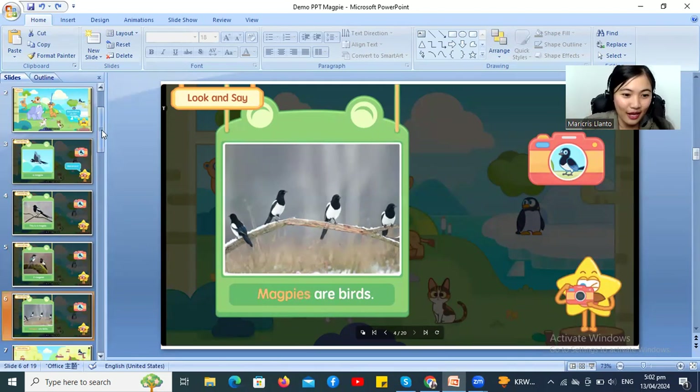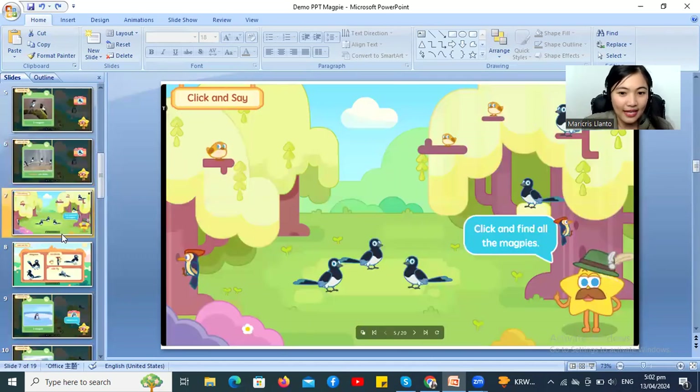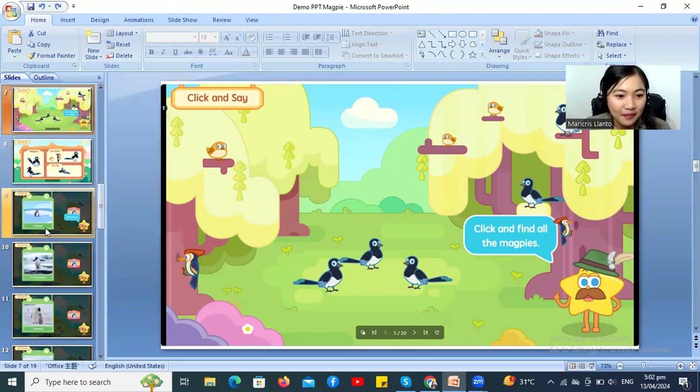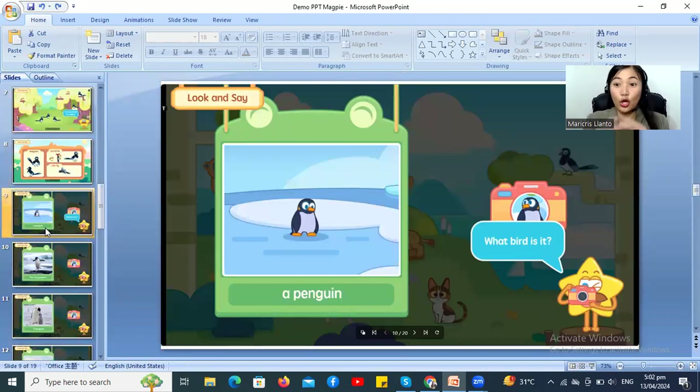I think you did great! Let's go to the next page! Oh my god! There's that! Click and say! All right! Click and find all the magpies! All right! You click one, and another, and another! Good job! Hooray! Okay, that's really fun! All right, Emily! Let's go to the next page! Look and say! Hooray!